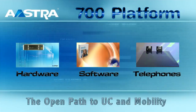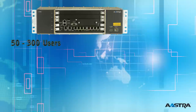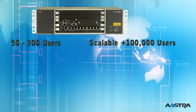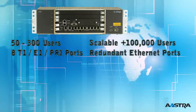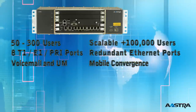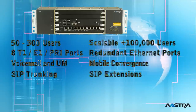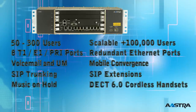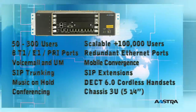The Astra 700 is an all-in-one unified communications solution. Right out of the box, the server can handle 50 to 300 users, and the technology is scalable to serve hundreds of thousands of users. It comes equipped with 8 T1/E1 PRI ports, redundant Ethernet ports, voicemail and unified messaging, a suite of mobile convergence products, OpenSIP standards on both SIP trunking and SIP extensions, music on hold, DEX 6.0 cordless handset support with an RFP, and conferencing — all in a chassis that is 3U in height and fits in a 19-inch rack.